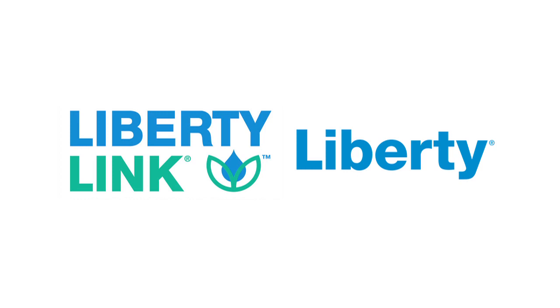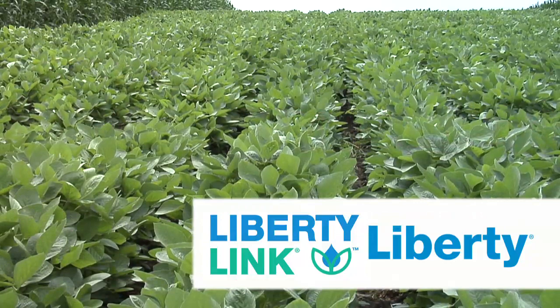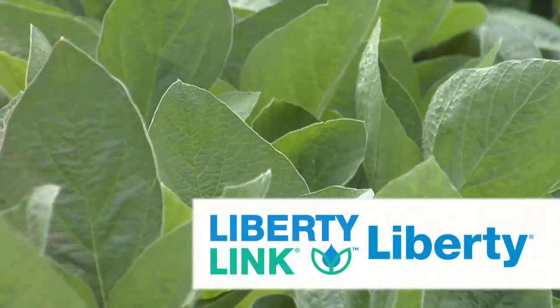Farm Basics is brought to you by the Liberty Link trait and Liberty Herbicide from Bayer — the most reliable weed management solution. Liberty Link and Liberty Herbicide are linked to efficient row crop production and sustainable weed management.